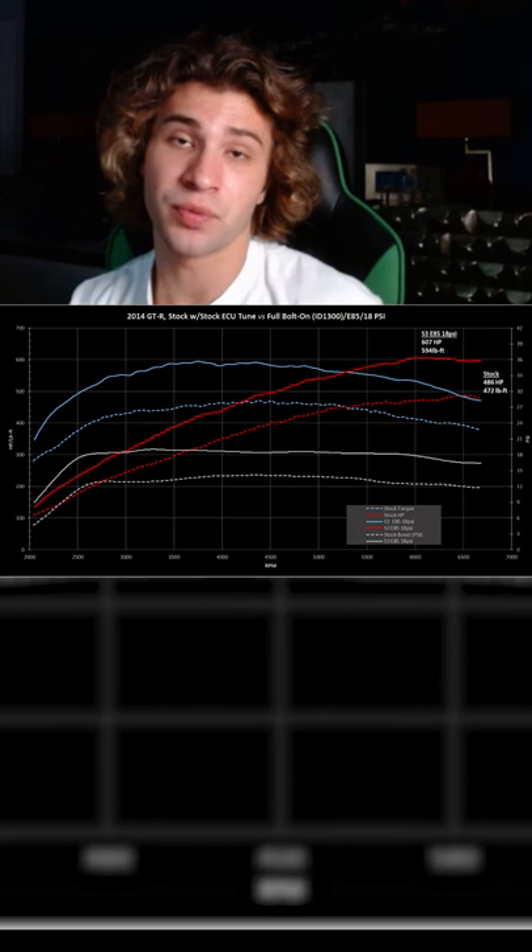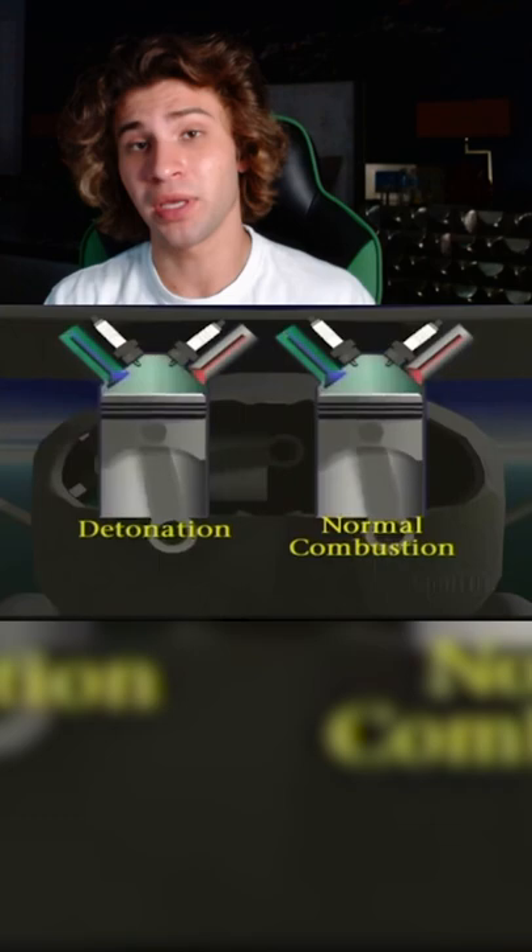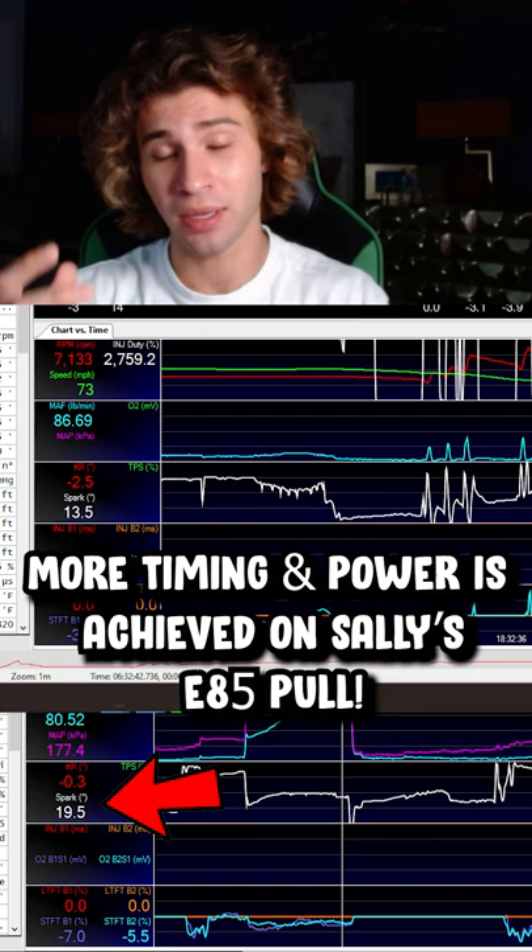Higher octane can allow your tuner to push the car to the limits without any sort of detonation or pinging, which is basically fuel knock — an uncontrolled combustion process. That is single-handedly the biggest problem people have with 93 octane when they're making big power.